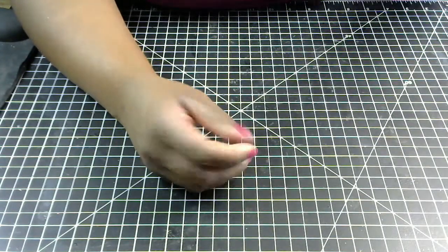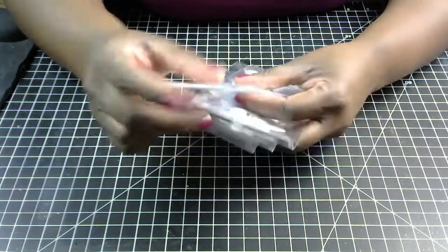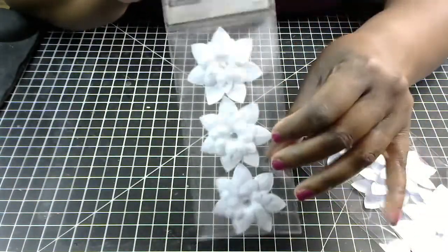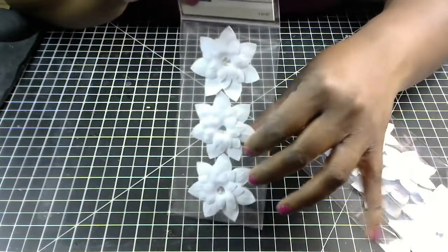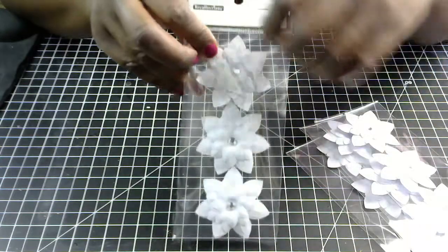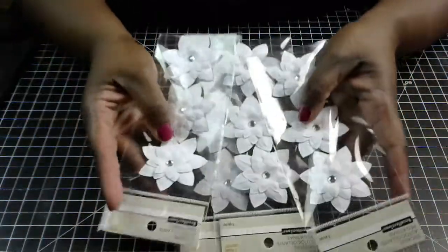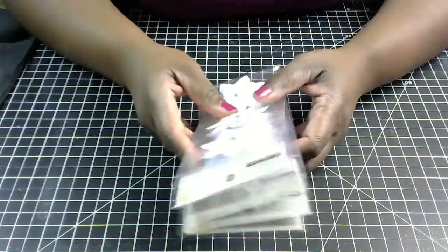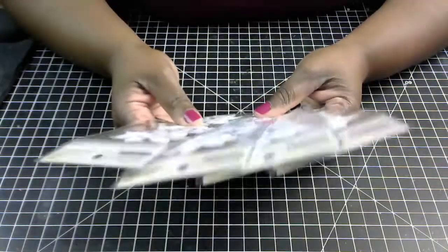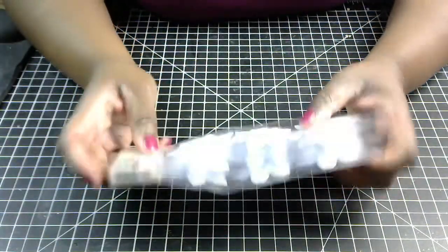I also picked up these dimensional flowers with a little bling piece in the center and they're white. I could always use color spray and color them if I want, but I like them like this. I could actually add some glitter if I want to just dress them up a little bit. These were only 50 cents and these are Recollections as well. I have four packs, so 50 cents a piece — really great.